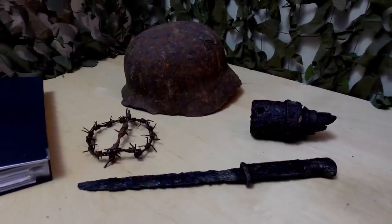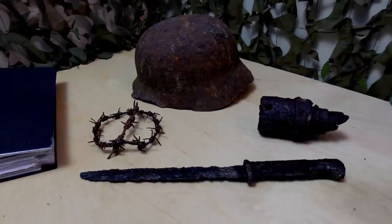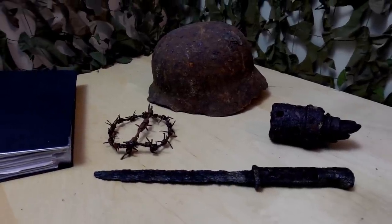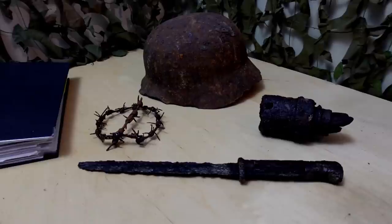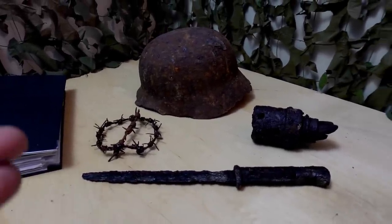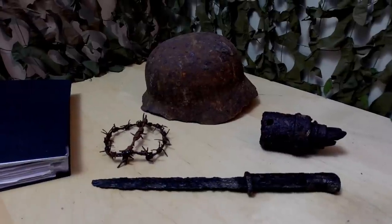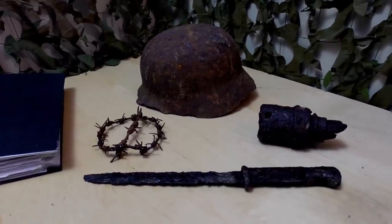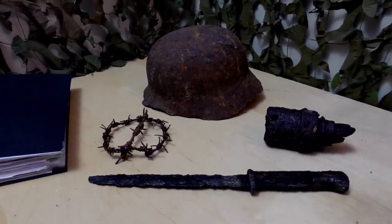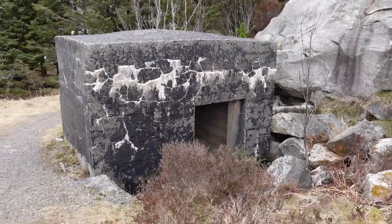If you haven't already seen part one, there's a link in the video description. I definitely recommend you to see that first, because there is a spectacular bunker and complex there that we found. Please don't skip the video. Watch it in full length — that's the best way you can support our work. It's totally free. But now let's go out and find the rest of Gun Island. Indeed, we are continuing this incredible story.